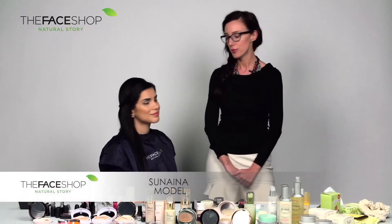Today we have the beautiful model Zunaina, and our look for today is going to be for Valentine's Day as it is soon coming around. Zunaina already has her base done along with her contouring and eyes.